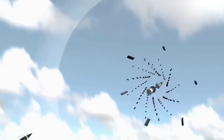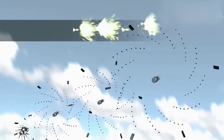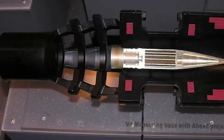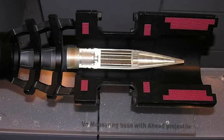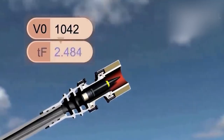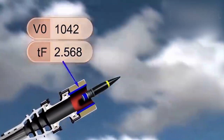Each AHEAD projectile contains 152 impact elements that form a lethal cloud upon detonation. The projectile includes a time-delay fuse that can be programmed to activate based on the measurement of the projectile's initial velocity as it sequentially passes through two inductive sensors in the muzzle brake. Programming is accomplished using an inductive coil located in the muzzle brake, positioned a short distance from the inductive sensors, and takes only a few microseconds.